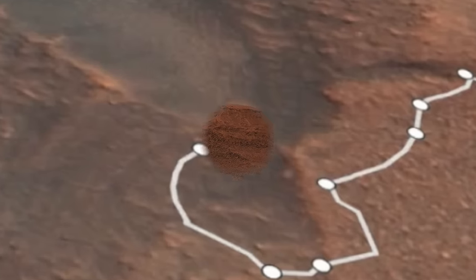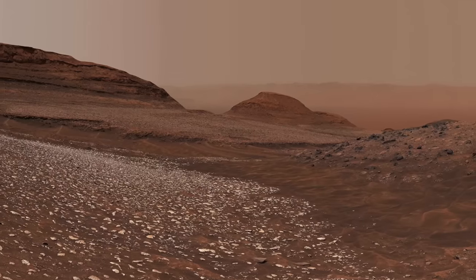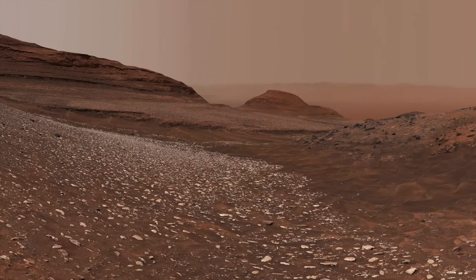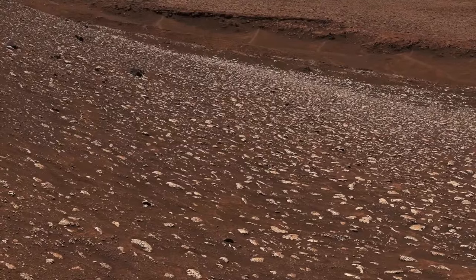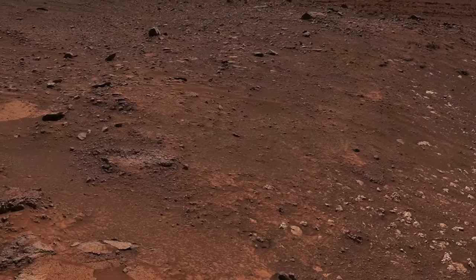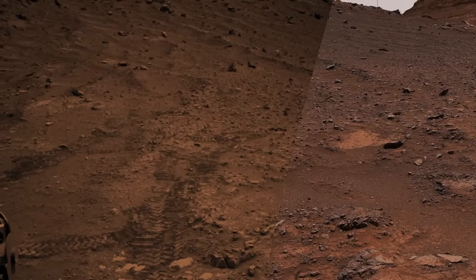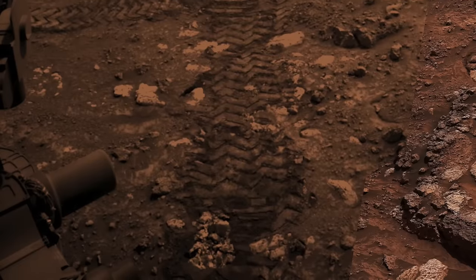On May 30th, Curiosity arrived at this location after a short 9-meter drive, positioning it among a remarkable field of whitish rocks. Here's Mars Guy for scale. On a planet with so many dark-toned volcanic rocks, anything this light draws attention. In the last meter of the drive, Curiosity managed to crush one of these rocks — a fortuitous event that's now a landmark in the history of Mars exploration.